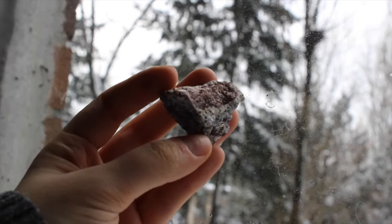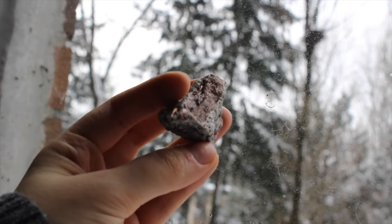This is astrophyllite and I really like it. I think it's super cool.